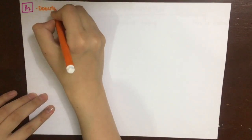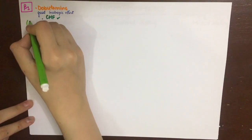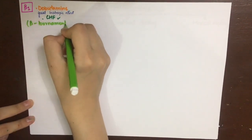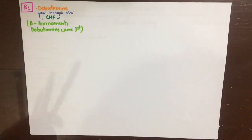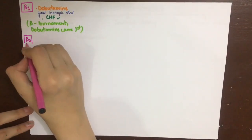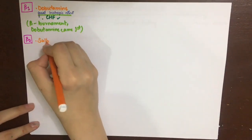The one drug selective for the beta-1 receptor is dobutamine. By acting on beta-1, it has a great inotropic effect and is thus very useful in congestive cardiac failure. To remember this, we imagine a beta tournament in which dobutamine came first.